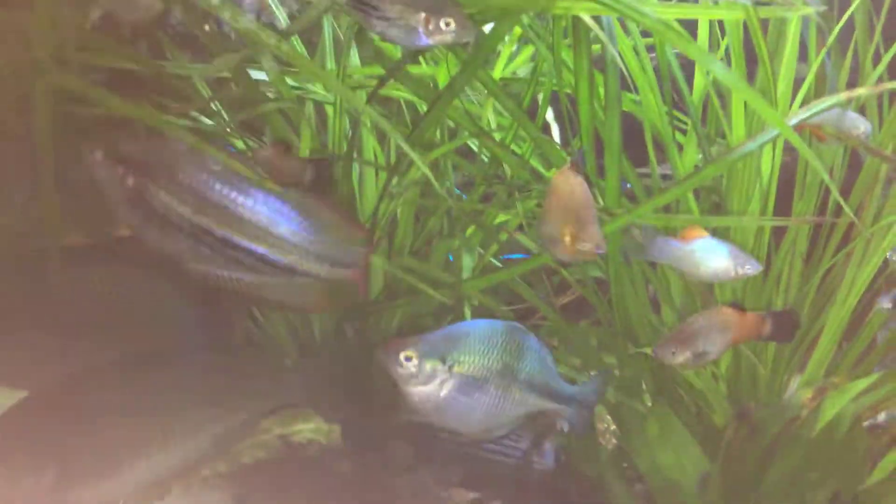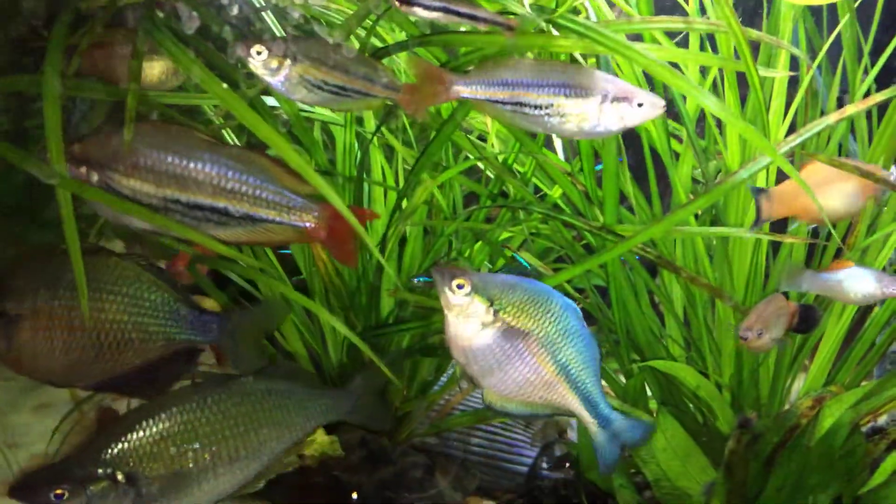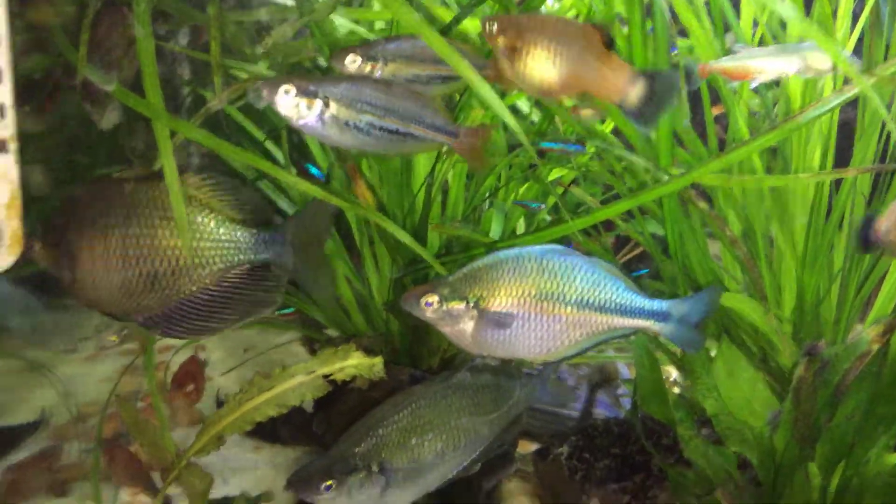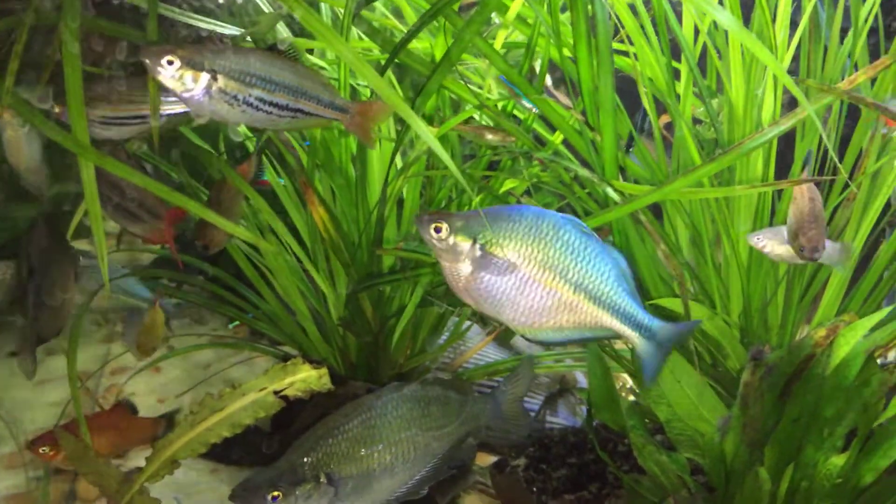Let me throw just a little light on those guys. I really like the colors against the green.